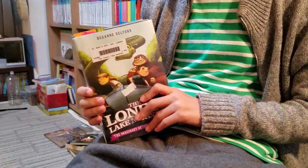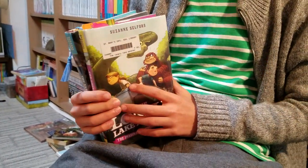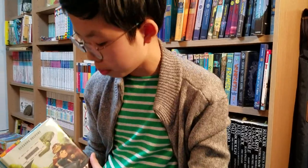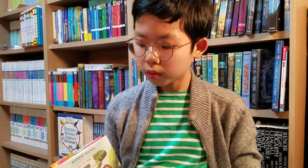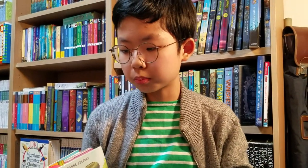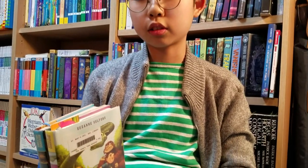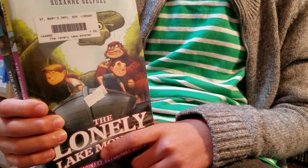And now, The Lonely Lake Monster. At the end of the first book, Dr. Wu invites Pearl Petal and Ben Silverstein to be her apprentices. They are thrilled, because they know there is a full imaginary world with fantastical and magical creatures. They were very excited for their first day, but they were assigned to clipping the Sasquatch's toenails. Ew.